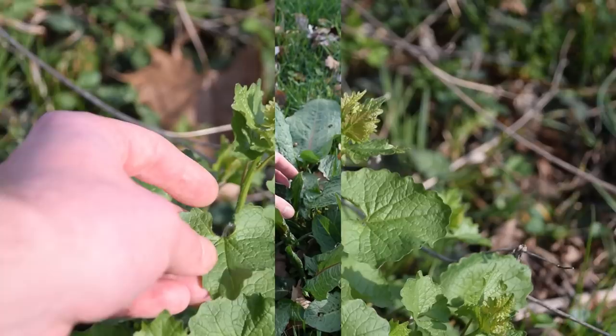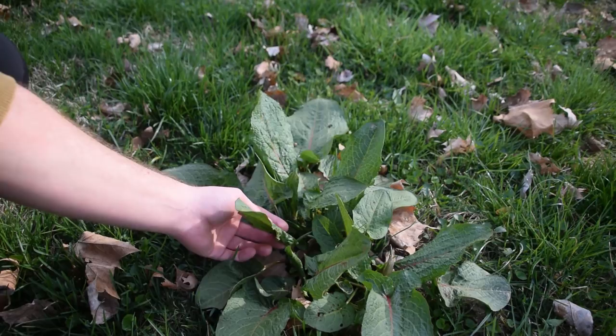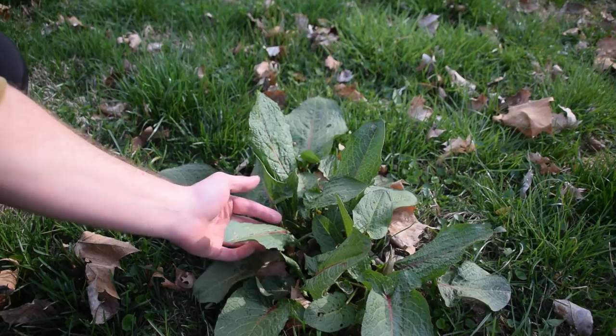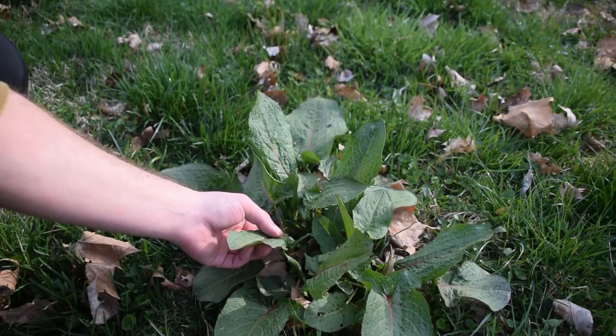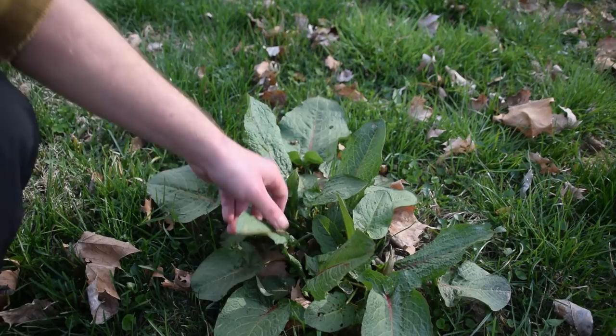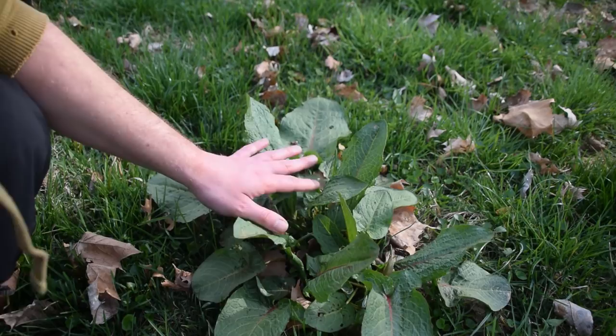The second plant we're talking about today is broadleaf dock, which is very common in lawns, waste areas, and pastures like horse and cow fields. The leaves are obviously very broad compared to its relative curly dock. Both plants are very high in vitamins and minerals but are also rather bitter. As the plant grows taller and develops a stalk and seed pod, the seeds that mature later in the year around August and October can actually be used to extend your flour — you can add them to flour for some extra fiber.